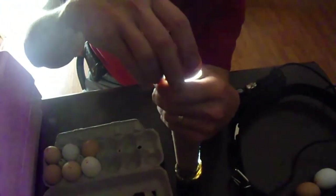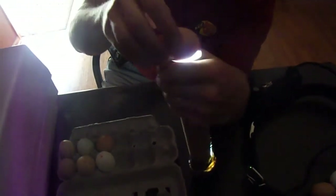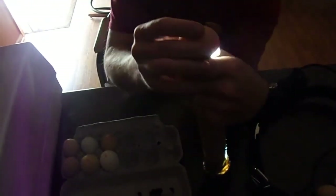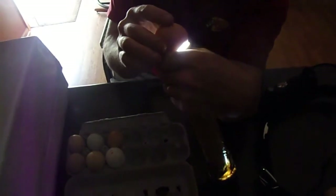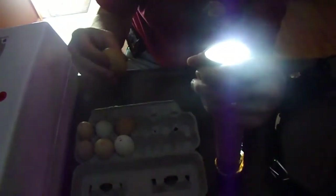Something's filling up two-thirds of that egg. There is a little bit of an air pocket there. I can see down there, and actually I can see some veins. I think we got a good one there — we got a winner.